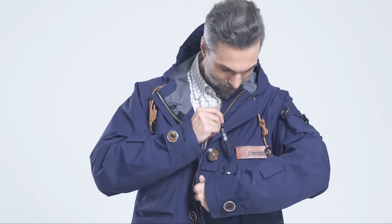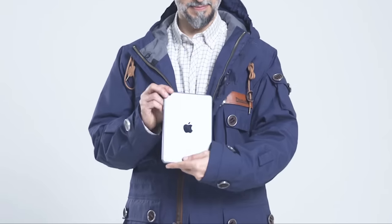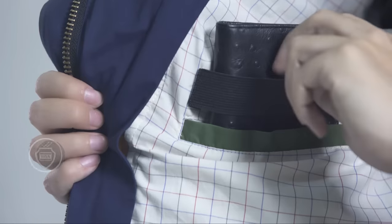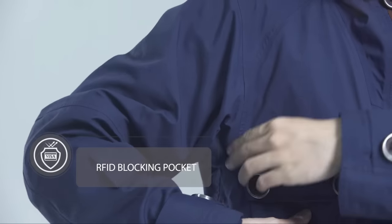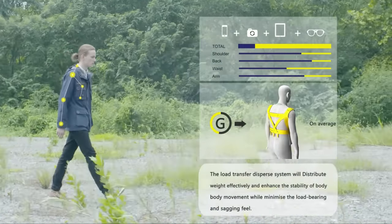I can find a suitable pocket for all my daily articles, such as mobile phone, portable power, iPad, keys, passport, all kinds of cards and wallets of different sizes. They all fit comfortably in my jacket pockets. By using a load transfer system, none of this weight pulls the Powin jacket down or causes discomfort.